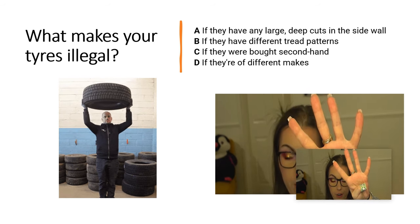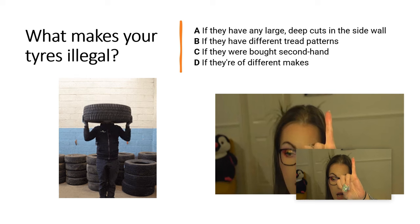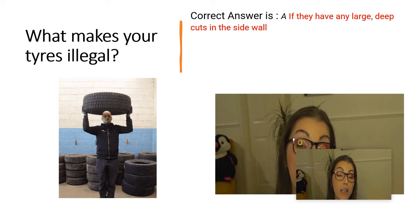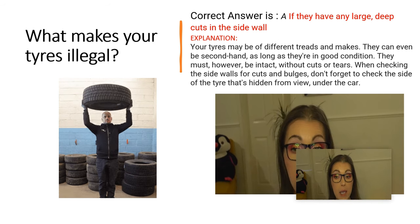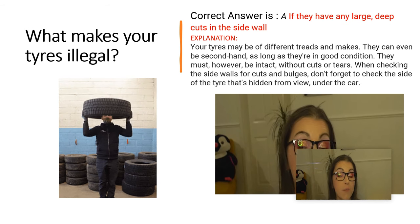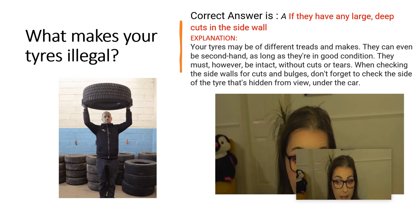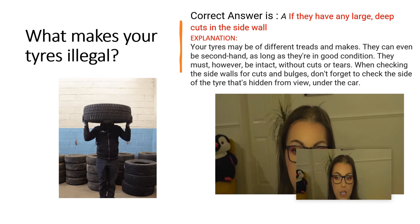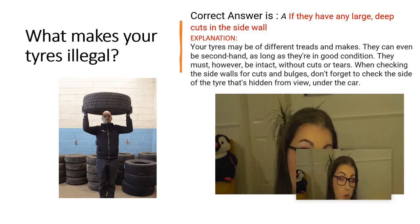And the correct answer is A. If they have any large, deep cuts in the sidewall. Explanation: Your tyres may be of different threads and makes. They can even be second hand as long as they are in good condition. They must, however, be intact without cuts or tears. When checking the sidewalls for cuts and bulges, don't forget to check the side of the tyre that's hidden from view under the car.